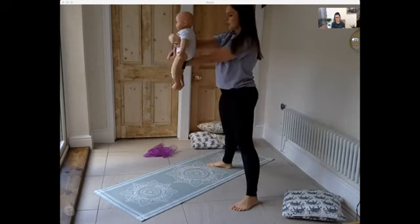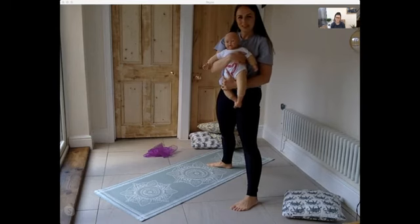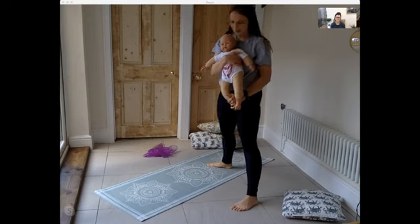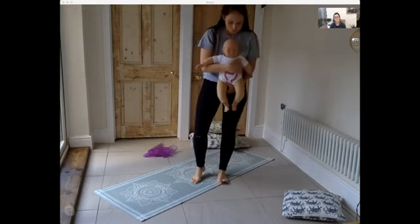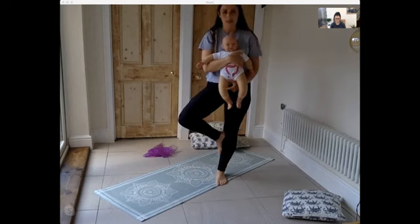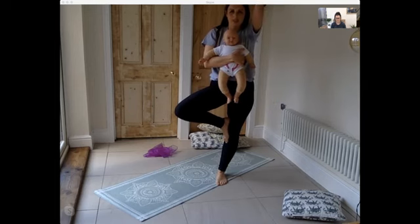Just a reminder: if you are doing this with your baby, make sure they haven't been fed within the last hour — otherwise things might get messy! Now we're going to tree pose. You can have your foot below or above your knee, and if you want to challenge yourself, take your opposite hand up into the air. Focus on one point and keep breathing.